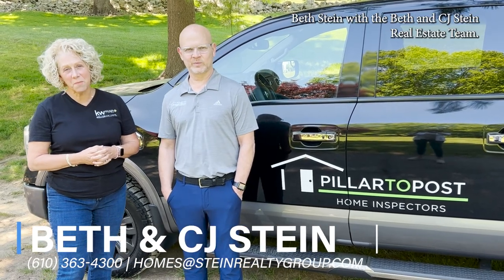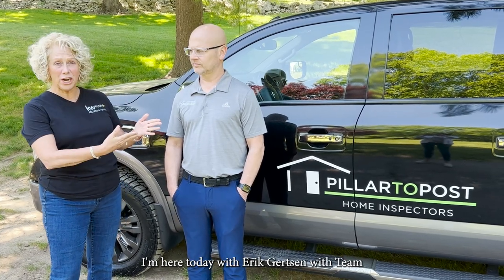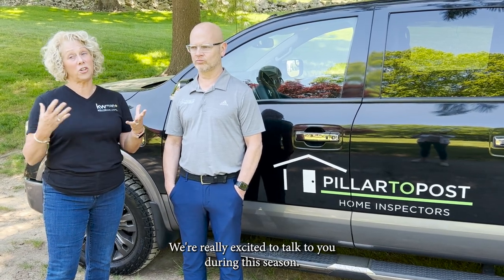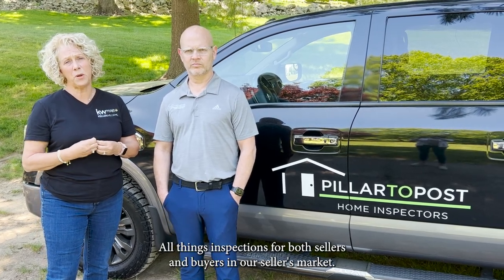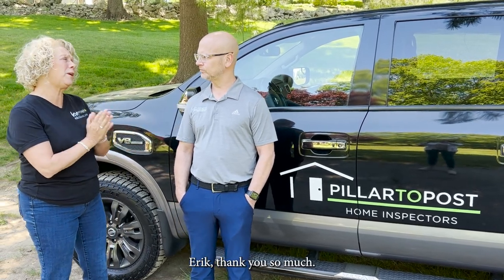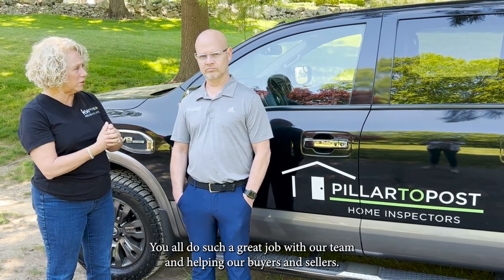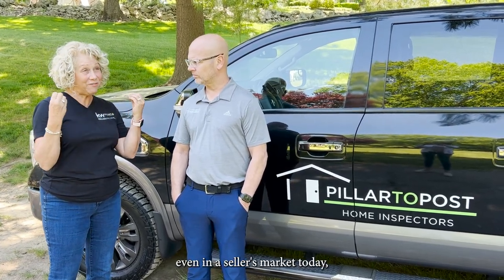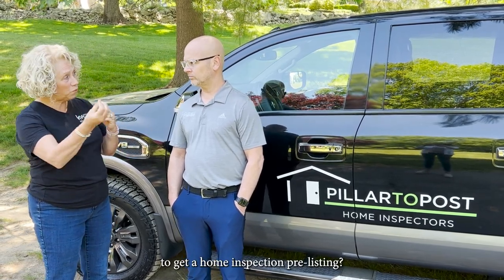Hi everyone, Beth Stein with the Beth and CJ Stein Real Estate Team. I'm here today with Eric Gertzen with Team Gertzen Pillar to Post Home Inspection. We're really excited to talk to you during this season. We're in a seller's market, and we'll be discussing all things inspections for both sellers and buyers.